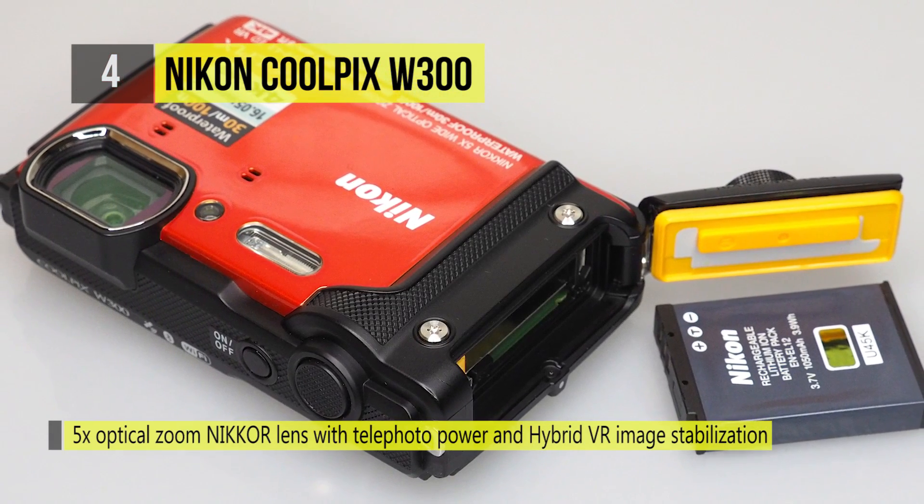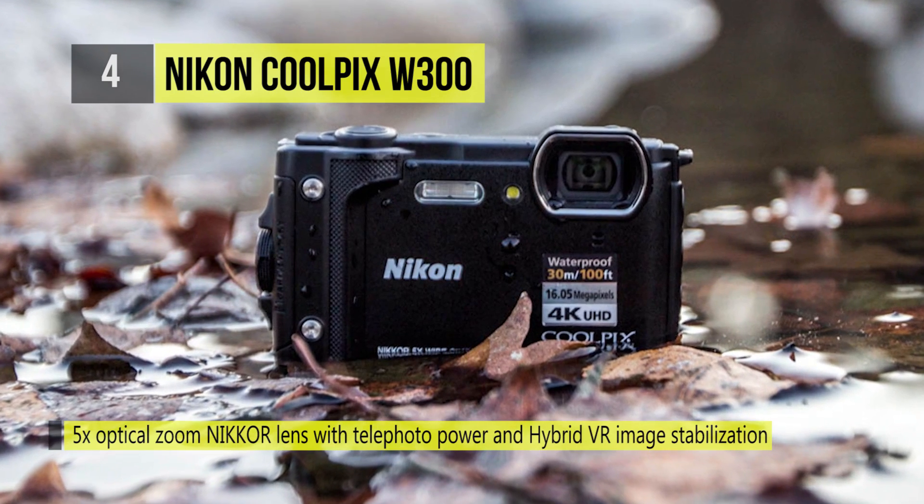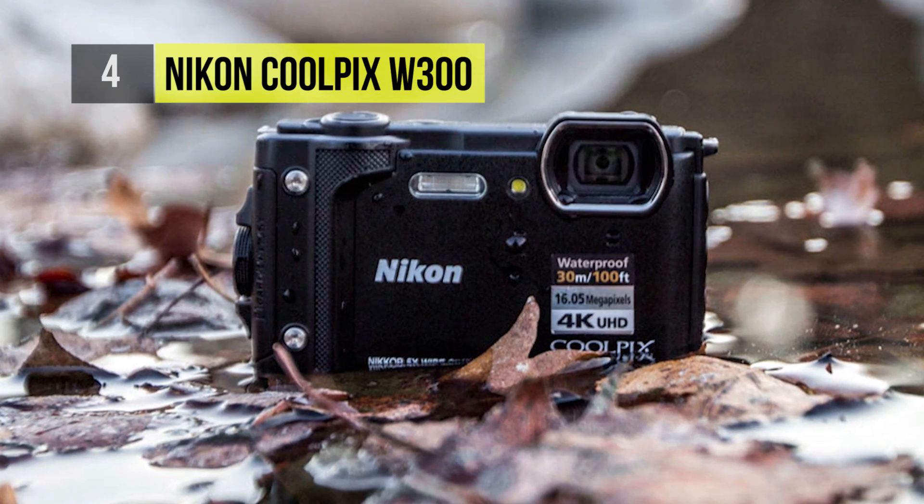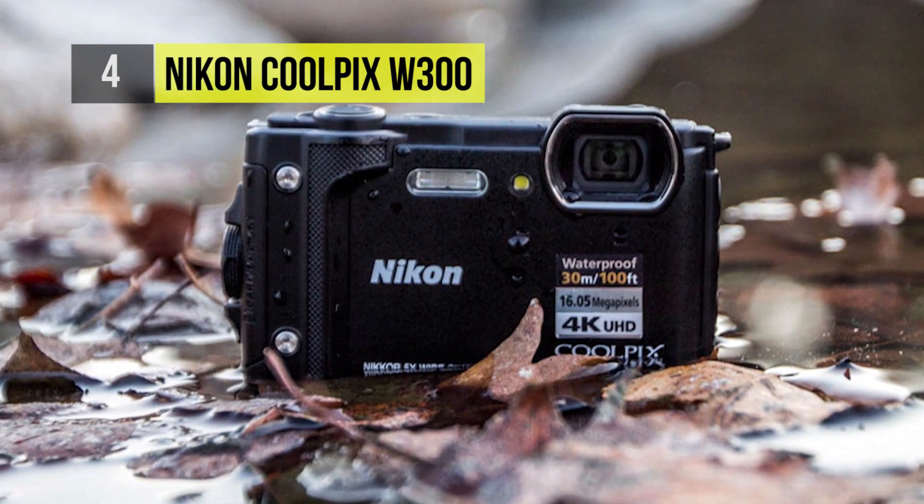You can use both Bluetooth and Wi-Fi for seamlessly sharing imagery and remotely controlling the camera from a linked device. Its built-in GPS is also available for geotagging your imagery in-camera.